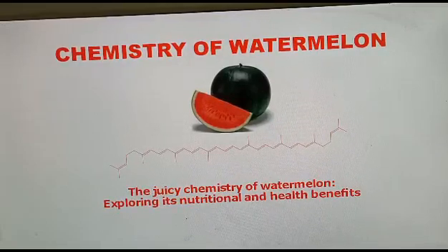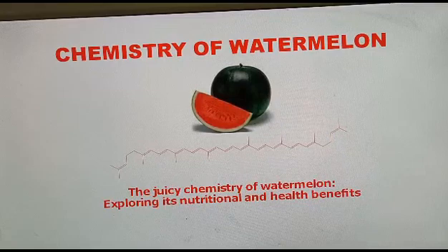Welcome to my channel, my dear students and viewers. Today I shall discuss the chemistry of watermelon. Watermelons are a popular and refreshing summer fruit, but there is a lot of chemistry behind this juicy fruit, like the colour of watermelon, the aroma of watermelon, its health benefits, and other aspects. Today I shall discuss it all.